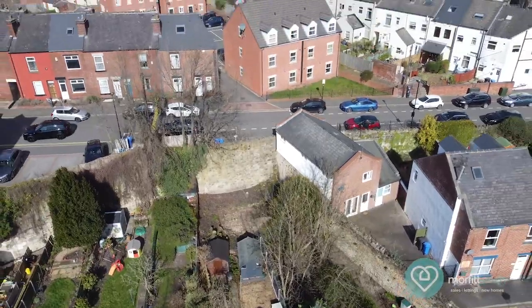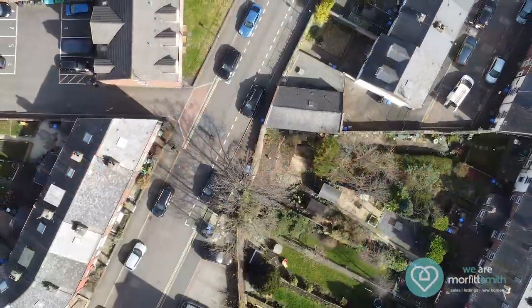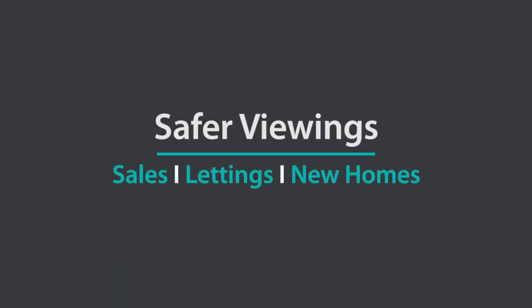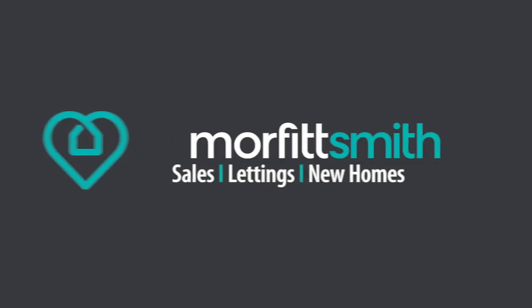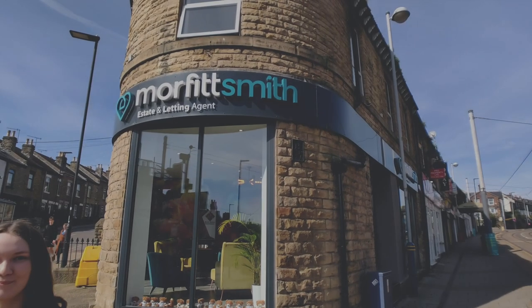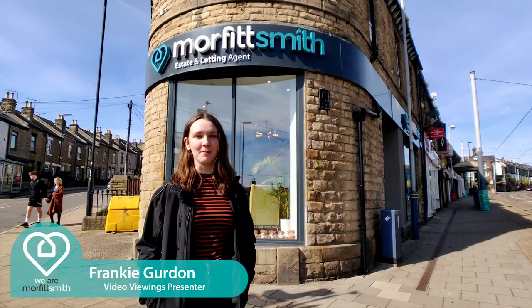Hello and welcome to our latest Morfitt Smith video viewing. Today we will be looking at Clarence Road. We are Morfitt Smith and we are dedicated to keeping you safe during Covid-19. Hi, I'm Frankie and we are Morfitt Smith.